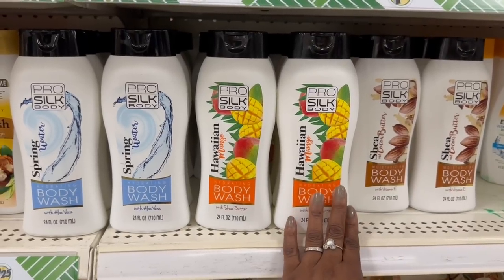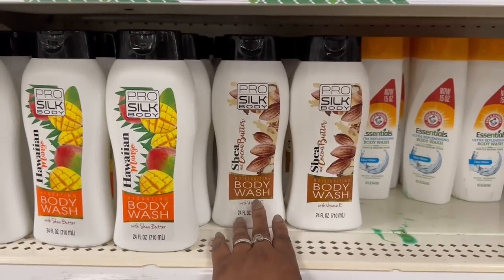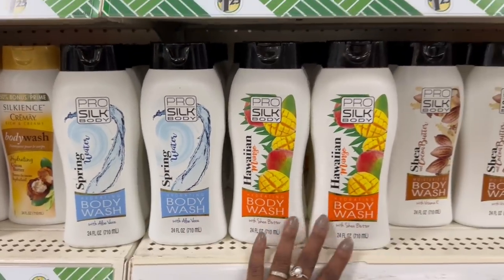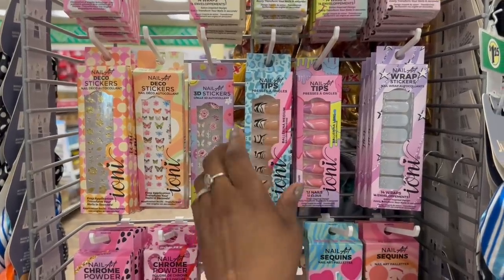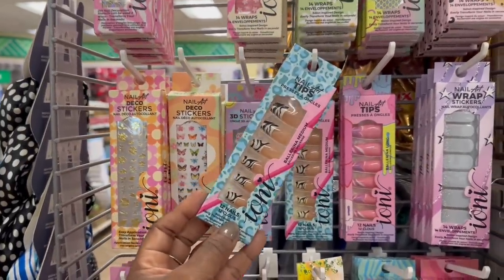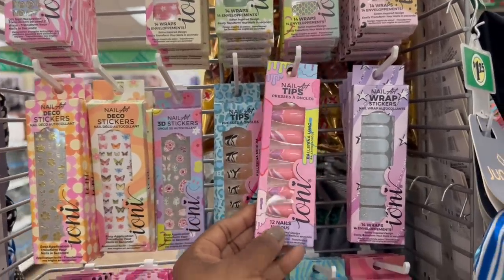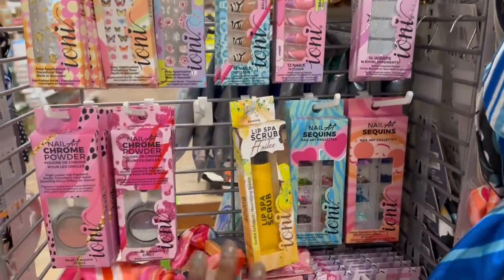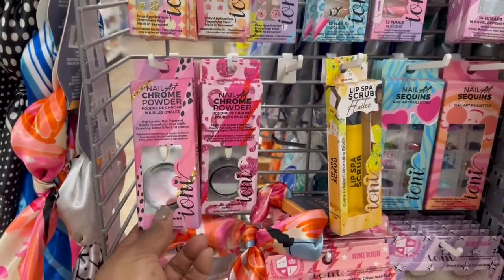This popped right out at me — Hawaiian Mango, the Hydrating Body Wash by Pro Silk Body. Here's the cocoa butter right here, and spring water right here. They've probably been here, it's just I've never seen it before. Before I forget to put them in the cart — yes on that, the nail tips. This one is pretty too, I would definitely have to cut them down, they're so long. And then they have like the stickers and the nail stickers right here. The chrome powder right here — I guess you dip your nail in there.